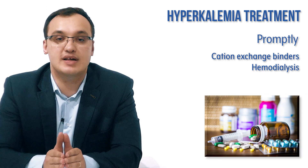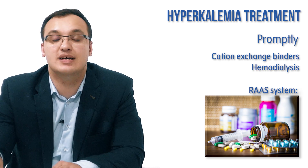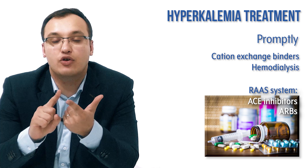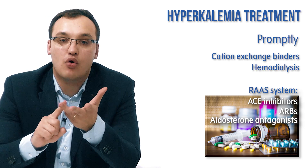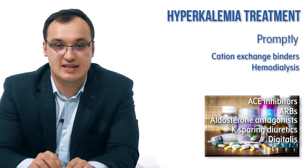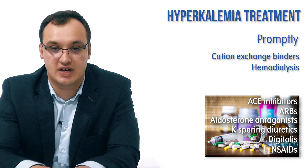With all treatments, we need to identify which medications may be causing hyperkalemia. Review the patient's chart. If the patient is taking any RAAS medications — ACE inhibitors, angiotensin II receptor blockers (ARBs), aldosterone antagonists, or potassium-sparing diuretics — reduce the dose or stop them if possible. The same applies to digitalis or NSAIDs: reduce or stop those as well.